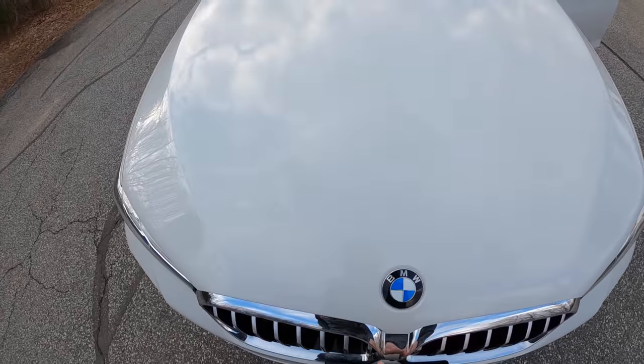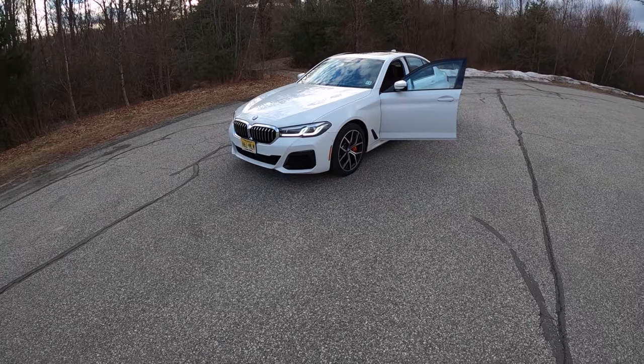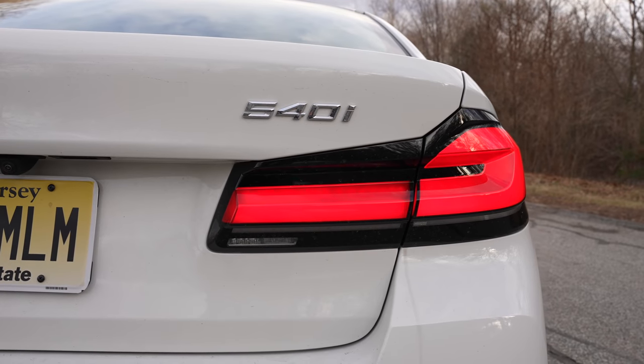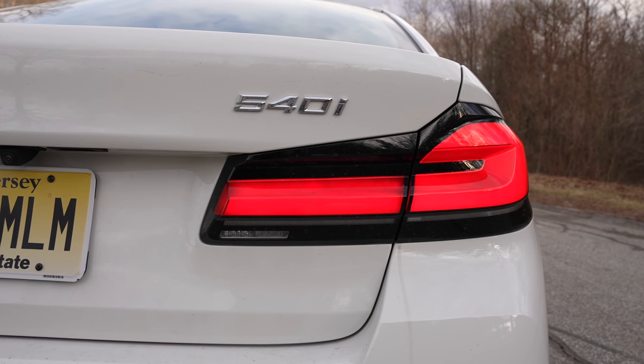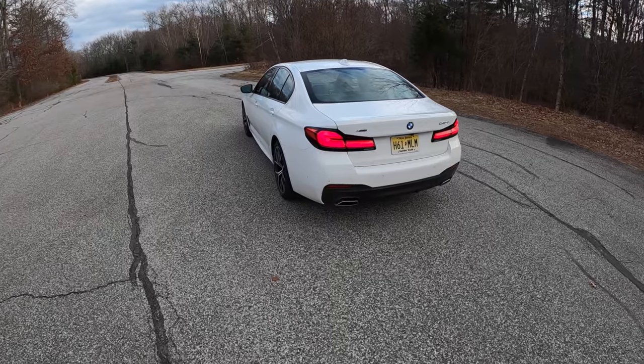The car looks good. It hasn't gone to the bucktooth grilles yet, so it's still very stylish and enjoyable. And of course, we've got the LCI now, so when it's on, we have our beautiful daytime running lights with the blacked-out rears. Looks pretty classy.